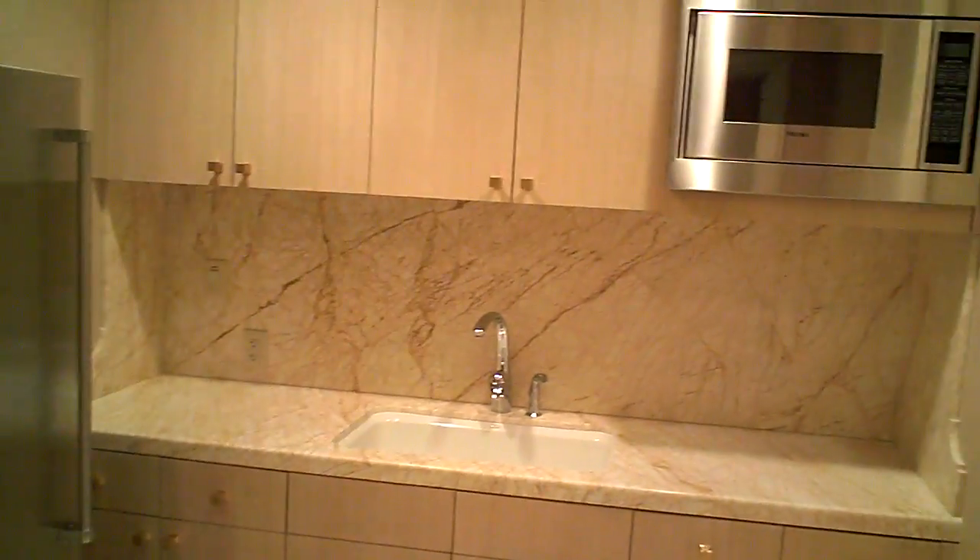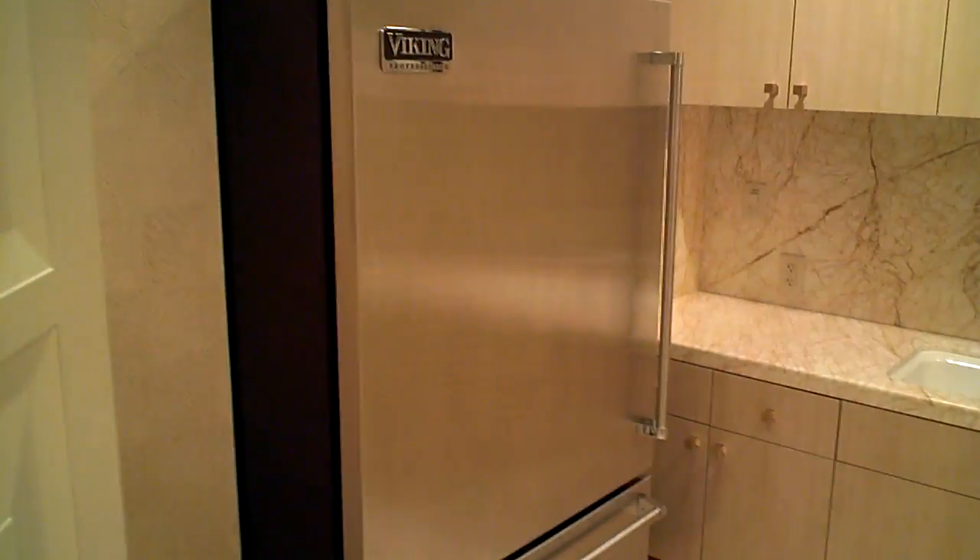Let's turn the lights on here. Yes, ladies and gentlemen — a second butler's pantry. Pretty amazing, with a Viking fridge.